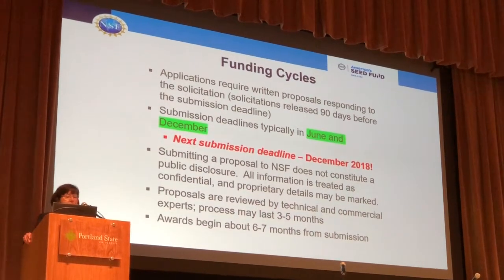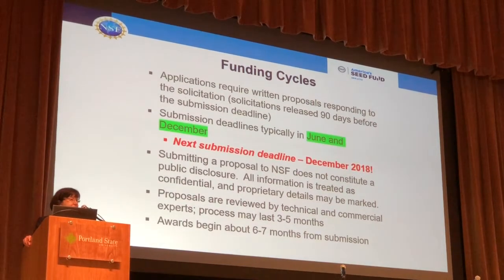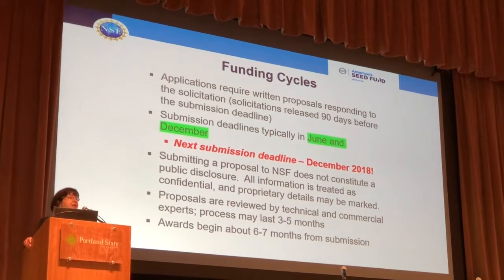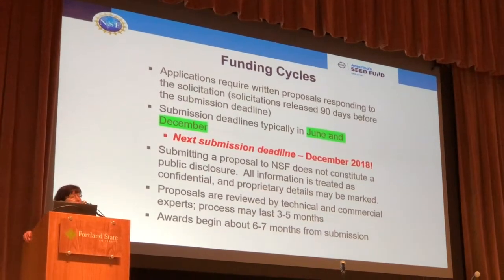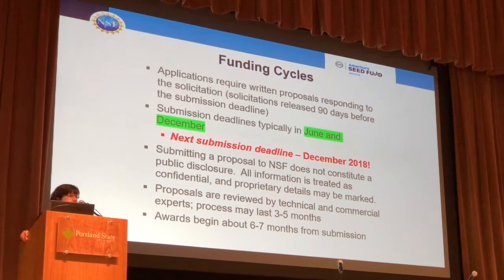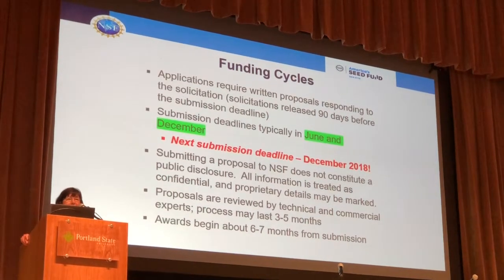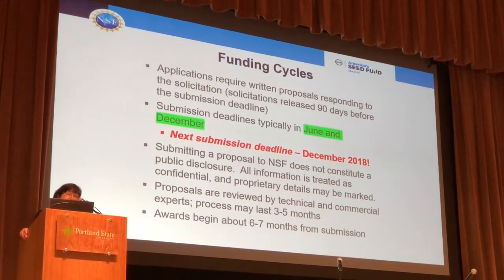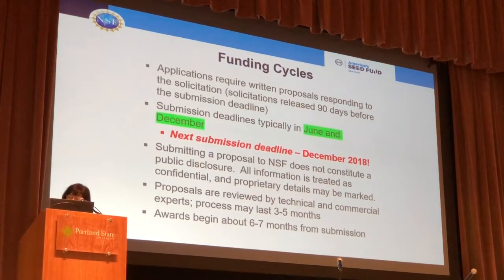Remember that when you submit a proposal to us, it does not constitute a public disclosure. All your information is treated as confidential, and you may mark proprietary information. It takes us about three to five months to review your proposal — I'm sorry it takes so long. We can't quite figure out a faster process, but we are constantly discussing that and may find a solution. Usually you'll have your funding within six to seven months.